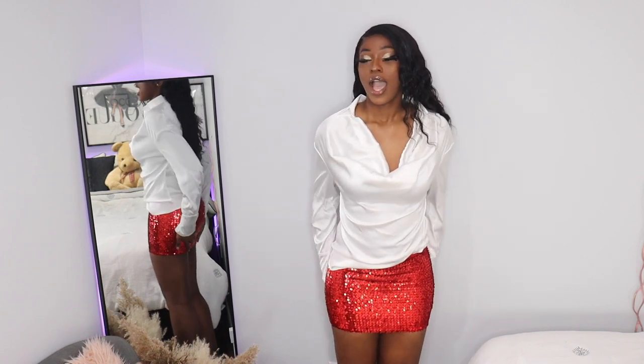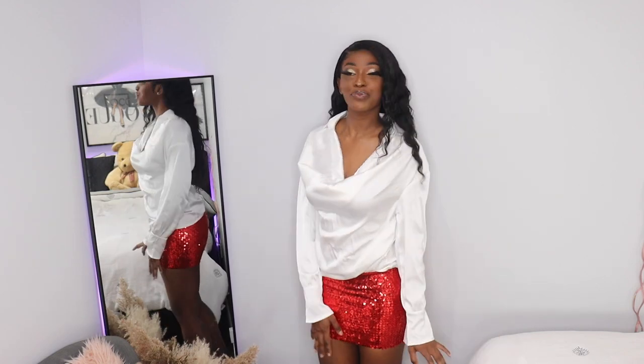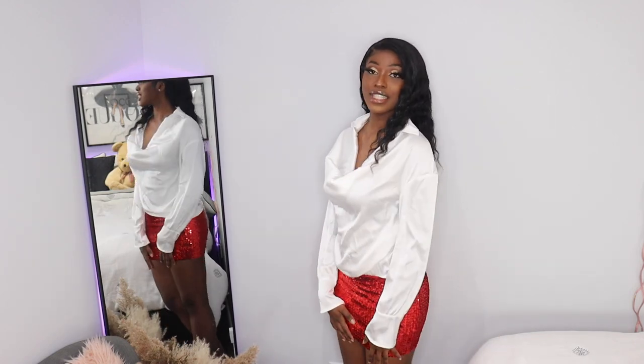For this next look, I have this white satin top that I got from Shein, and I'm pairing it with a mini skirt that I also got from Shein. It's like a red sequin bodycon skirt, and guys I love it — it's so form-fitting and it just has me snatched.